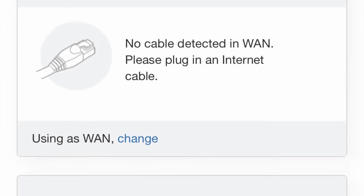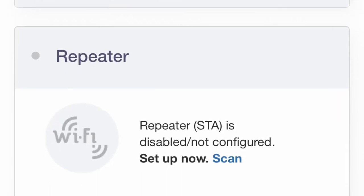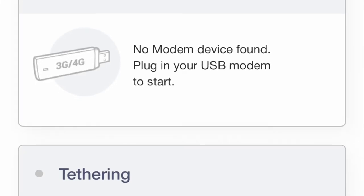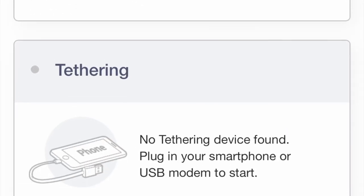The router can be wired directly through a cable to a WAN, serve as a Wi-Fi repeater, connected to a cellular modem, or tethered to a USB modem.